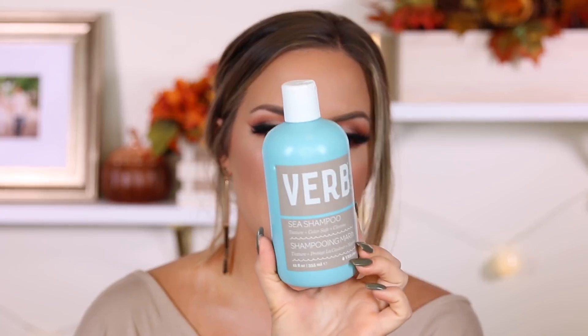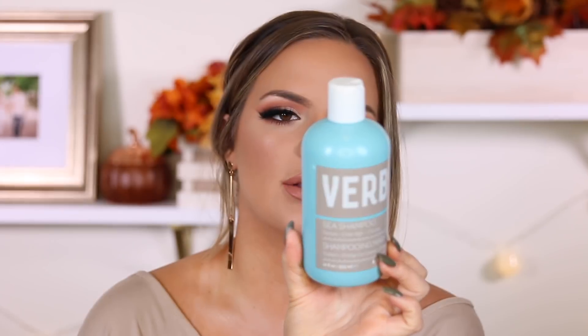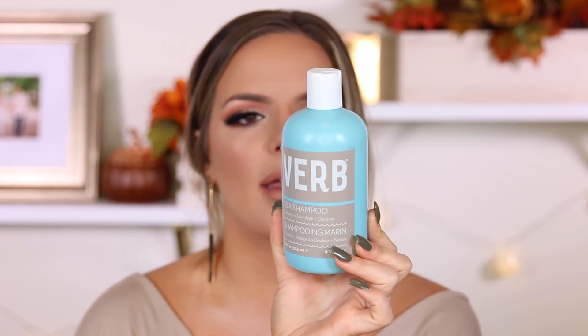So I've been using a different shampoo and conditioner this month and I have been really enjoying them. The shampoo I've been using is this Verb Sea Shampoo - it gently cleanses hair, adds body and enhances waves for a natural tousled look, leaves hair voluminous and with touchable texture. I don't really notice a lot of texture because I don't let my hair air dry ever - my roots get so freaking oily if I did. But for me, it just really cleans my hair, makes my hair feel super soft and super smooth.